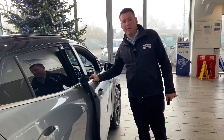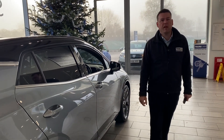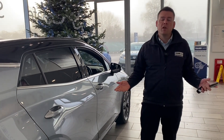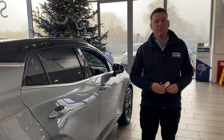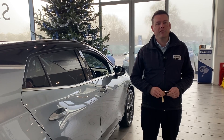I could go on forever about the spec on this car but you can come and see it for yourself. Reserve it on our website for just £99 and drive it away the same day if you want to. We are a simple, safe and easy place to buy a car. Thank you very much for watching — this won't hang around, so get it reserved online and we'll see you very soon.